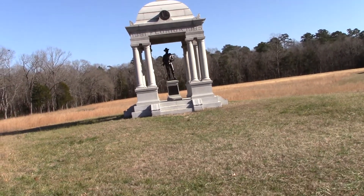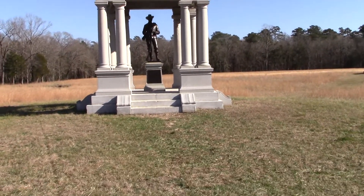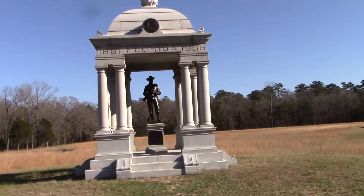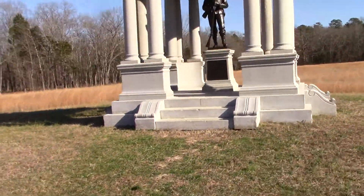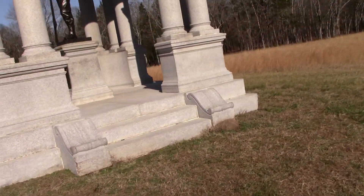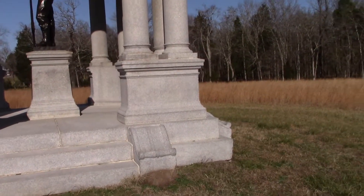We're at Chickamauga Battlefield, facing east, looking at the Florida Monument. This is impressive by any standards, but for Florida it's extremely impressive. They didn't have the resources that some of the other states did to construct these enormous monuments, but this really does it up. Easily one of the most impressive Florida battlefield monuments I've ever seen.